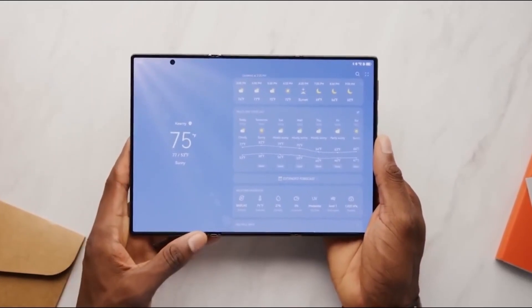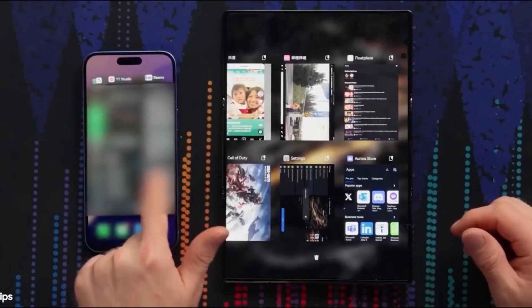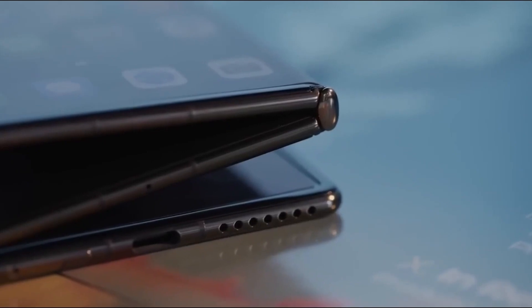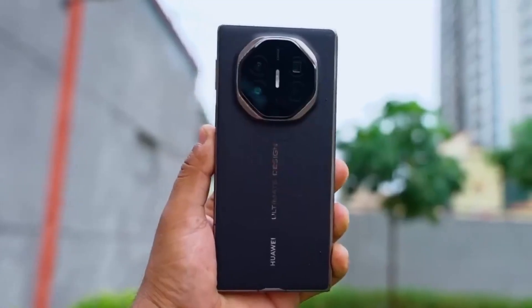Samsung has already teased tri-fold concepts, and during its recent Q1 2025 earnings call, the company emphasized its focus on form-factor innovation. That's a big hint, considering it hasn't released a completely new foldable design since 2020. It really does seem like the G Fold's time has come.